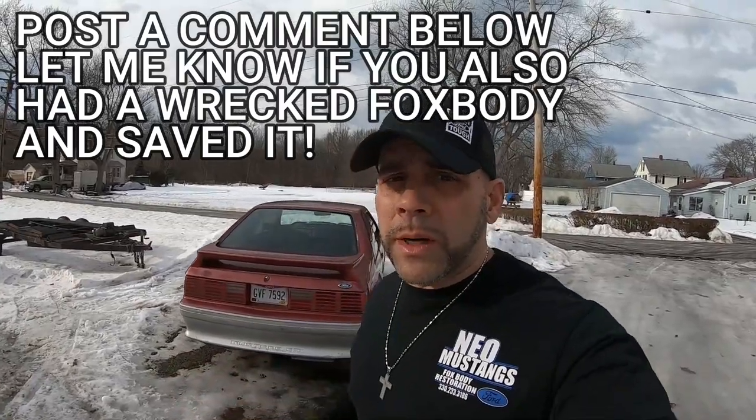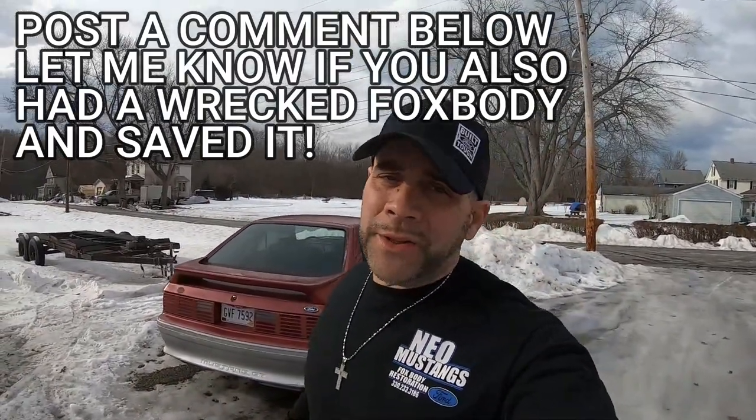Now I'm just using this car as a generic example. Does a salvage or rebuilt title really change the value of the Fox body? Not necessarily, but as far as resellability and investment, yeah, that hinders the price a little bit. The resale value on the car kind of takes a hit at that point. To be honest with you, both my white and my black car have been in fender benders, and I still love them to death — they're straight as an arrow.